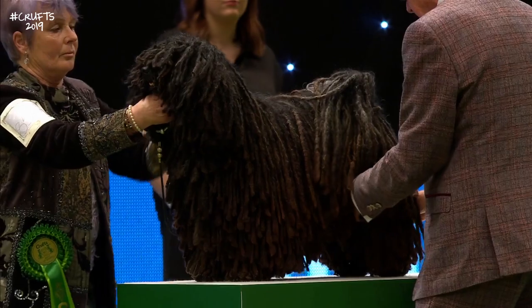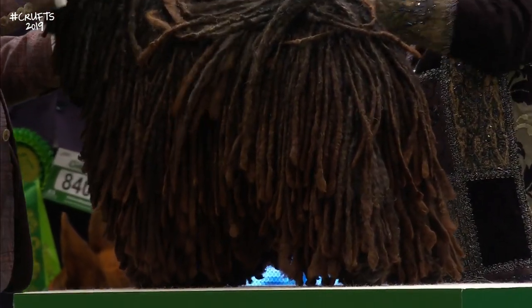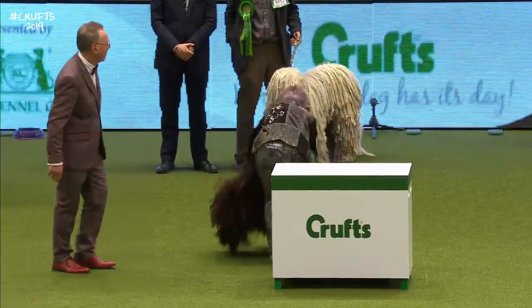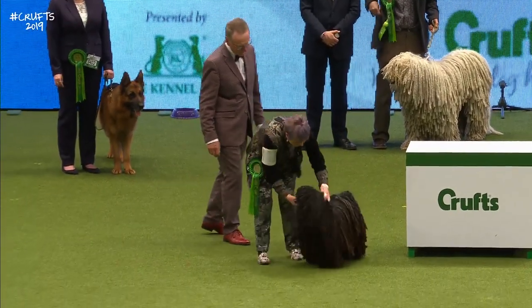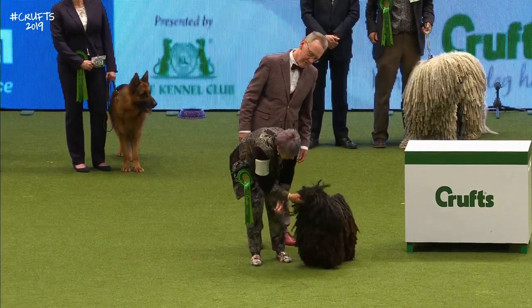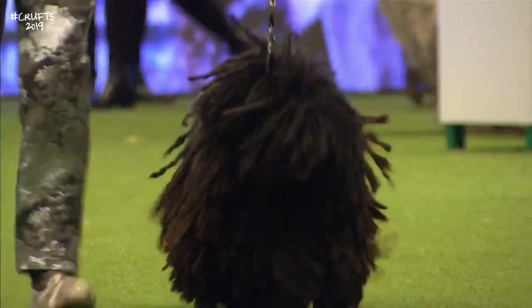Underneath those cords it's a fairly lightly built dog, wiry in its bone. These cords develop with time — the puppy coat is loose flocks which gradually develop into these cords. The origins of the breed are a bit obscure. Much of Hungary's culture derives from the far east, and as the Magyars moved westwards into Hungary they brought with them many things including dogs. Many see a likeness between the Puli and the Tibetan Terrier.